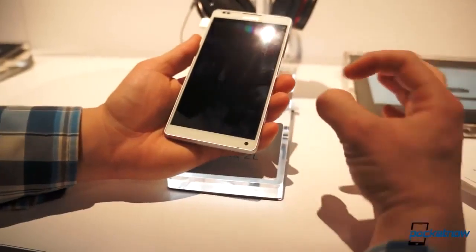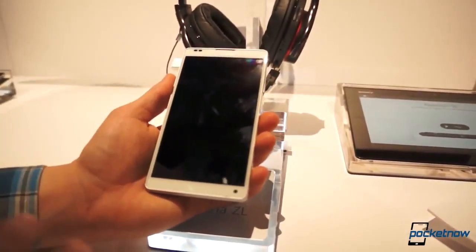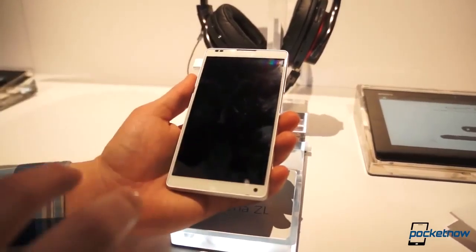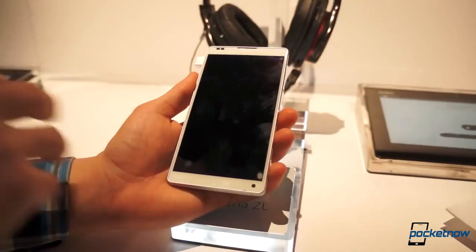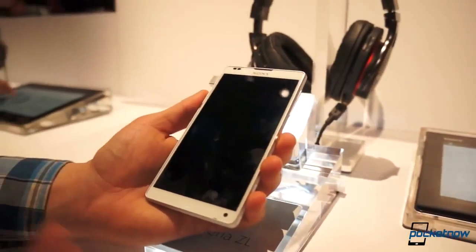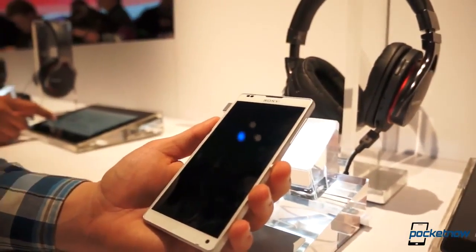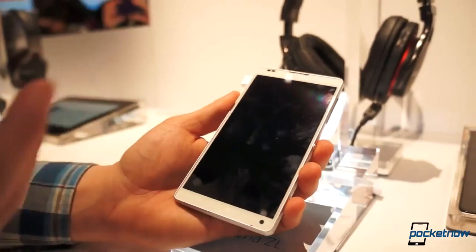The reason they did that is because they maxed out the screen in the face of the phone, and Sony claims that it has the highest ratio of screen-to-phone face. As you can see, the bezels are crazily thin. I feel something when I look at this phone — it just is so futuristic-looking.